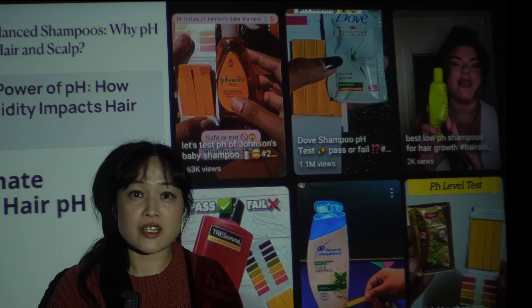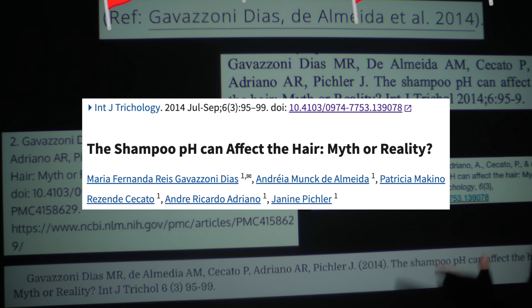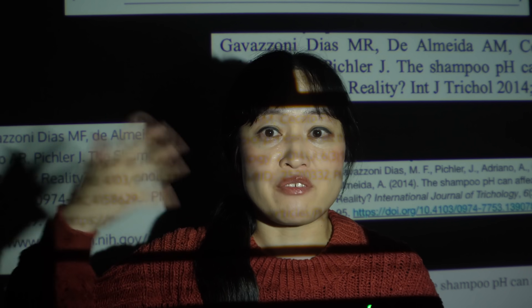Do you need to look for a low pH shampoo? No. But all these magazines and content creators say high pH shampoos damage your hair, and they cite a peer-reviewed paper. It's not a red flag that they all cite the same paper, right? Aren't we meant to trust the science?